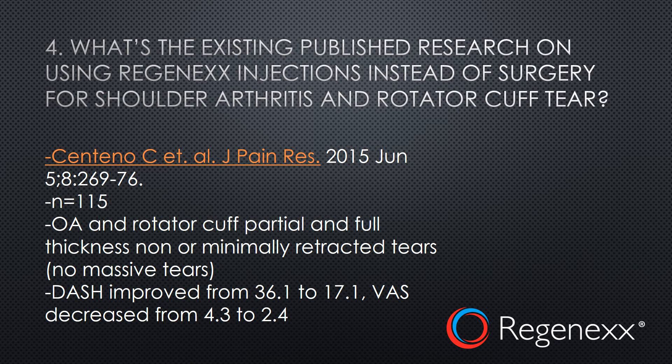If we look at what's been published, Regenexx is the only group to date that has published any information on the use of stem cells to treat shoulder injuries. A study of 115 patients published in June of 2015 reported very good results. This is what's called a case series followed in a registry — data was collected as patients were treated, not a randomized controlled trial.